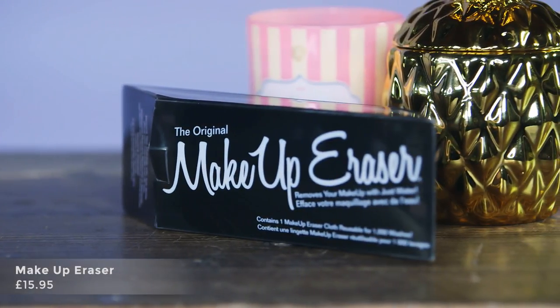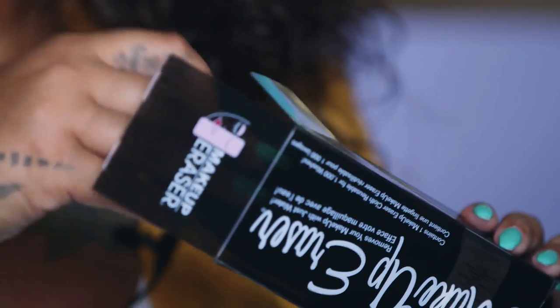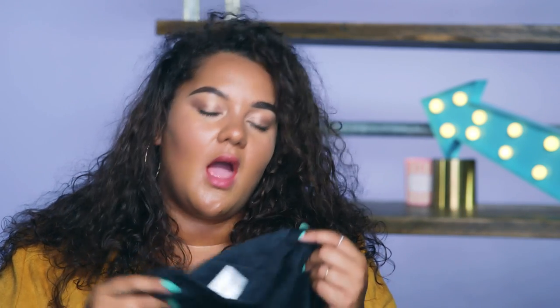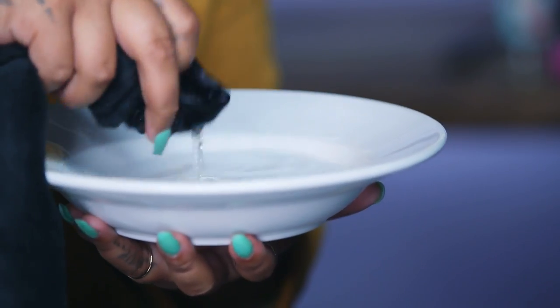The last product I'm going to try is this makeup eraser flannel thing. It claims you just dip it into hot water and it removes all your makeup. Not going to lie, I'm a bit sceptical. I've got a bowl of hot water here, I'm dipping it in. I've got on primer, powder, foundation, concealer. I'm actually nervous — what if it makes my skin all red and rashy? Okay, I'm just going to go with it.